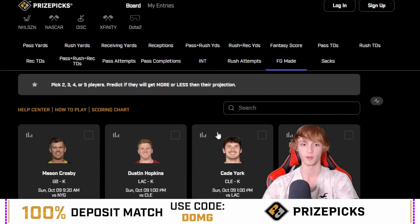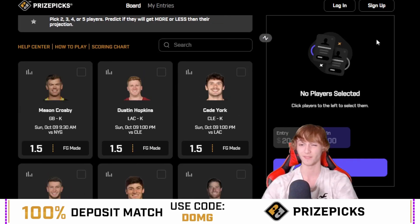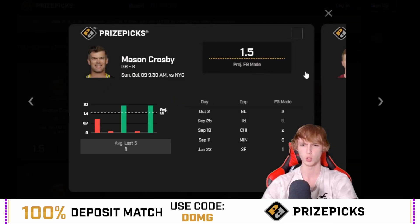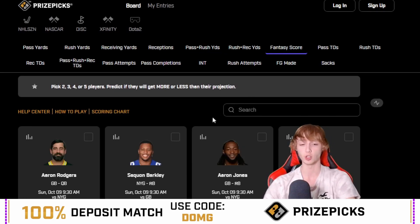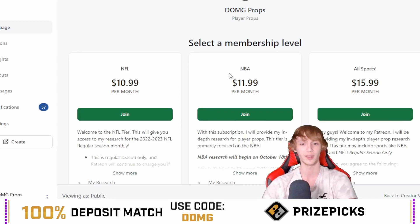Field goal made: Mason Crosby is minus 140 to go over 1.5, although the hit rate is not very good. I believe he is 2 for 4 this season — 0 against Minnesota, 2 against Chicago, 2 against New England. That's an interesting spot for Mason Crosby 1.5 field goals made, but I personally will not be playing that. You guys take a look at Fantasy Square as well — there's just so much PrizePix has. Definitely recommend joining if you guys are not already. Check out the Patreon if you guys want — the link is down in the description below.